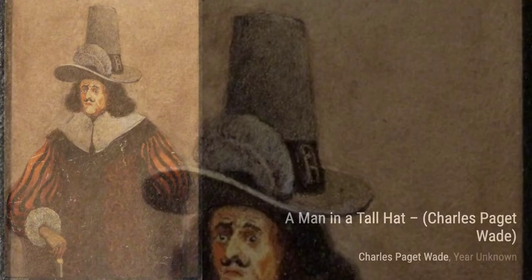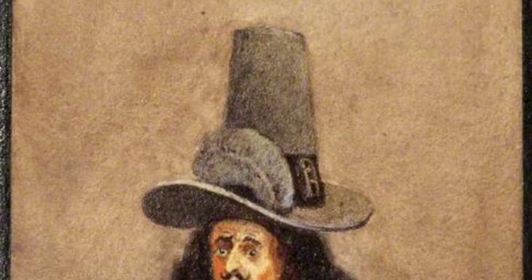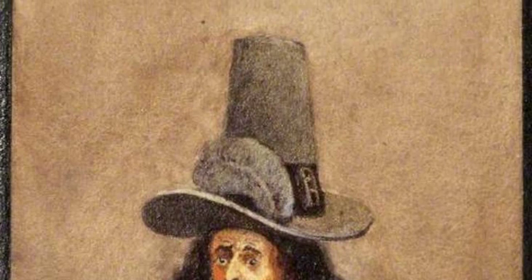Next, we have A Man in a Tall Hat. Wade's attention to detail shines through in this portrait, as he skillfully portrays the man's distinguished features and the intricate design of his hat.